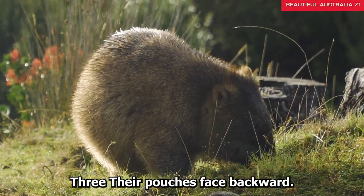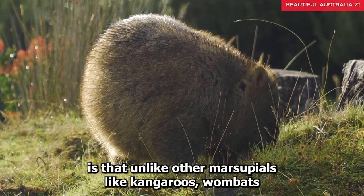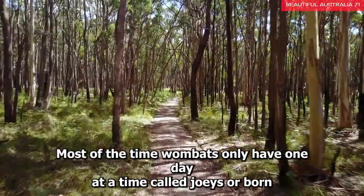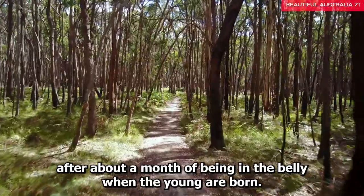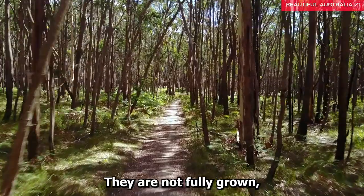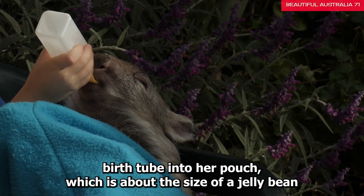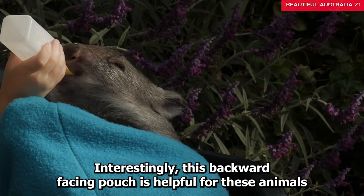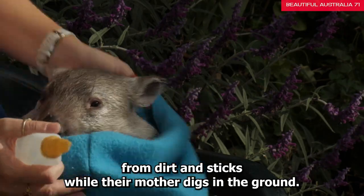Fact 3: Their pouches face backward. Unlike other marsupials like kangaroos, wombats have pouches that open in the opposite direction. Most of the time, wombats only have one baby at a time, called joeys, who are born after about a month in the belly. When the young are born, they are not fully grown, so right after birth they crawl from their mother's birth tube into her pouch — which is about the size of a jellybean — where they grow and develop for 6 to 10 months. This backward-facing pouch protects their baby from dirt and sticks while their mother digs in the ground.